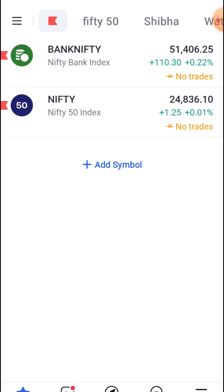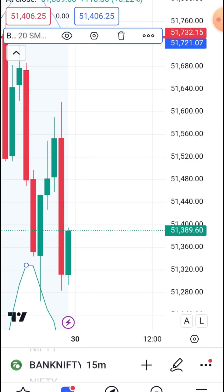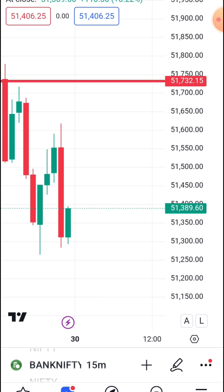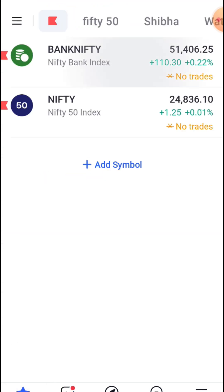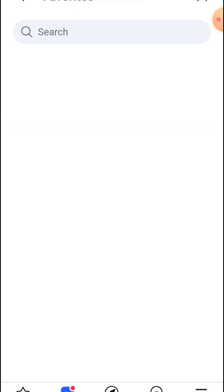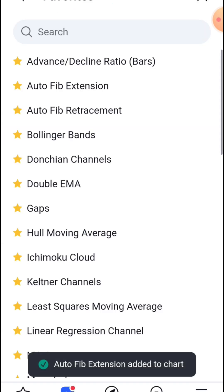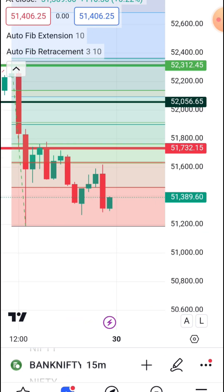Let's choose this account. If you want to remove this account, you can add the auto-fib replacement and auto-fib extension. If you want to confirm it, first of all let's check this. If you want to know the auto-fib extension and auto-fib replacement, confirm it.